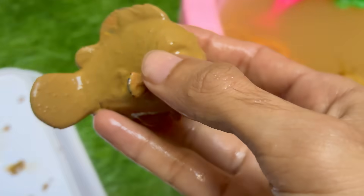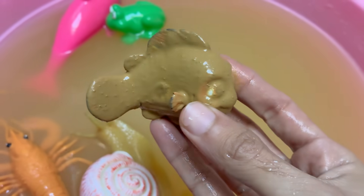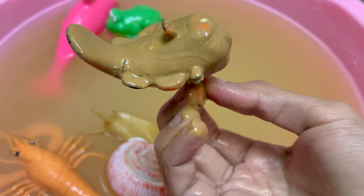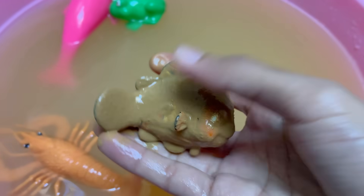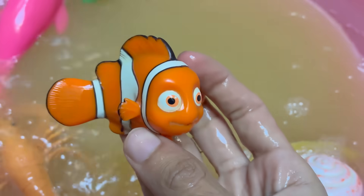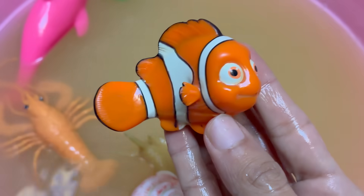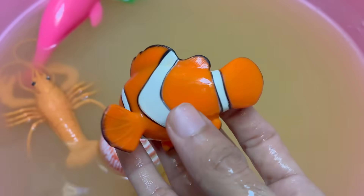Clownfish are known for their vibrant orange bodies with white bands outlined in black, though they can also be yellow, red, or even black, depending on the species. They live in warm waters of the Indian and Pacific Oceans, including the Great Barrier Reef and Red Sea. Clownfish live in strict groups, with a dominant female, one breeding male, and several non-breeding males.